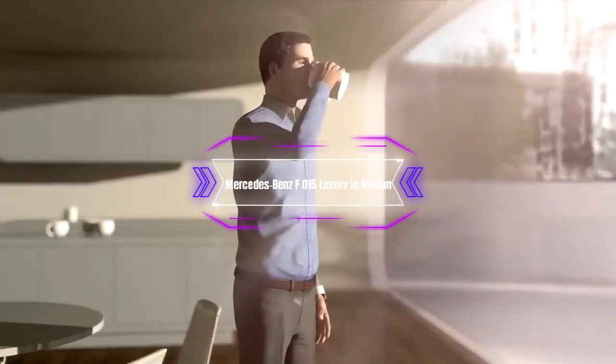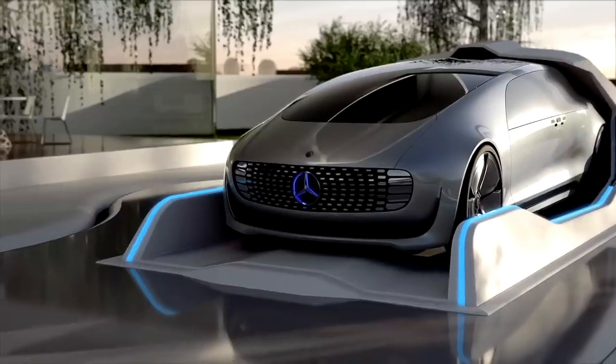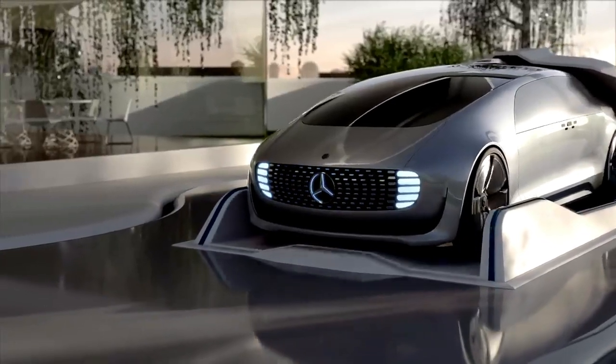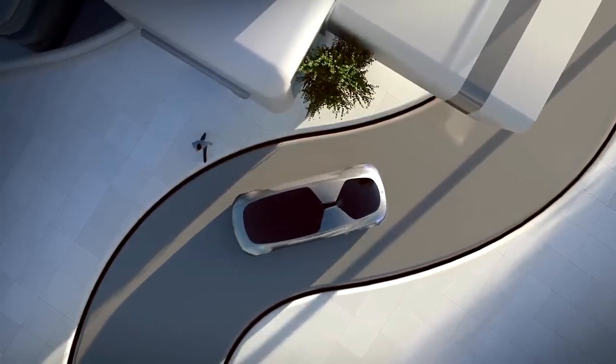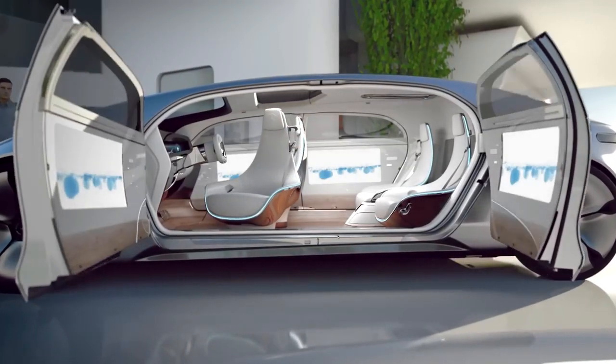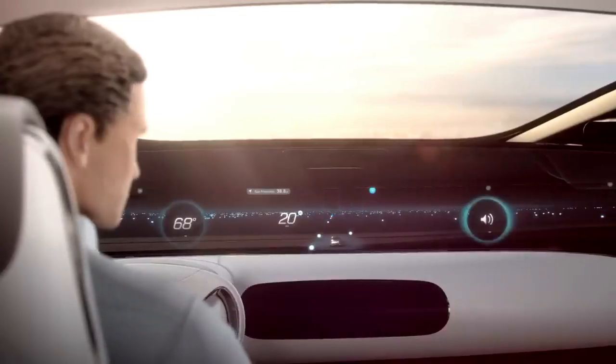Number 10: The Mercedes-Benz F015 Luxury in Motion. This is a self-driving limousine that offers a spacious and comfortable interior for up to four passengers. The F015 features a sleek and futuristic design, with LED lights that change color depending on the driving mode.